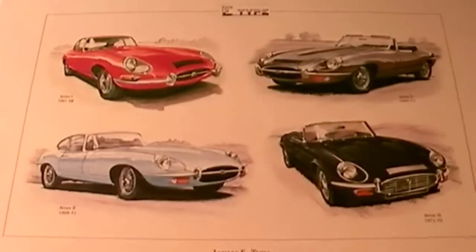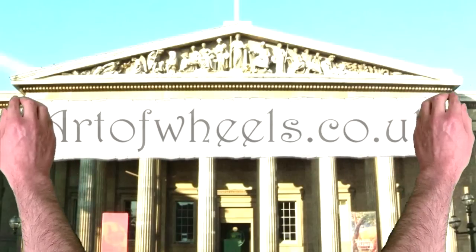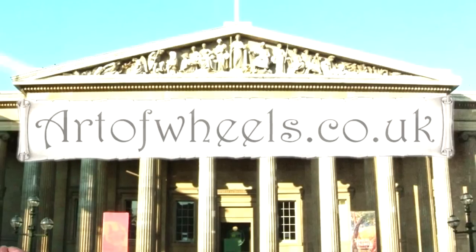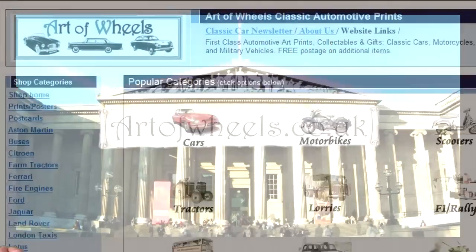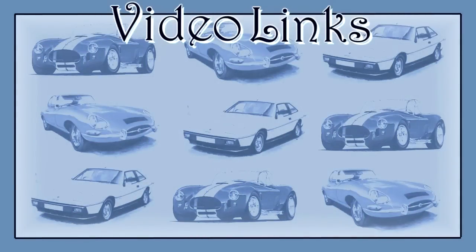Thanks for watching. Please feel free to pop by my art prints and collectibles gallery at artofwheels.co.uk. Please check out these great videos, and if your video is not included in this list, don't worry — I might add it to a future one.